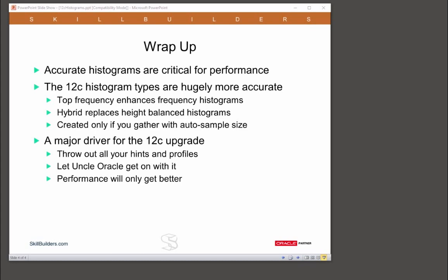However, you will get the new histogram types only if you gather statistics with auto-sample size. And this should be a major driver for the 12c upgrade.